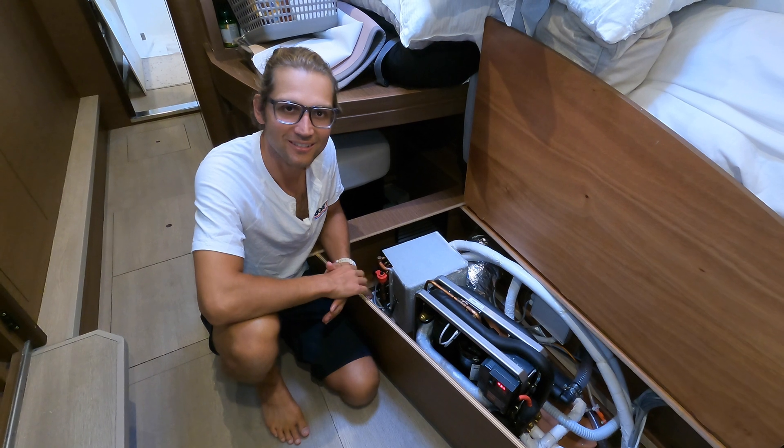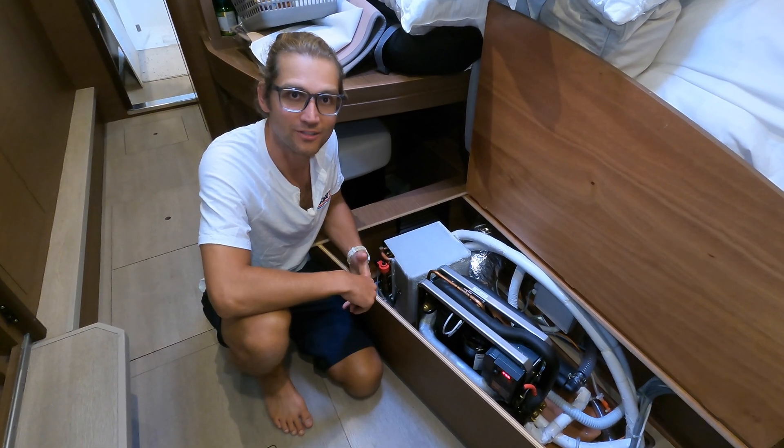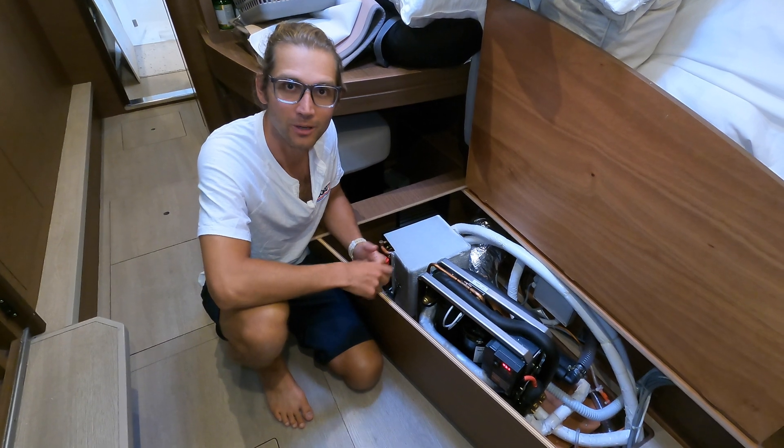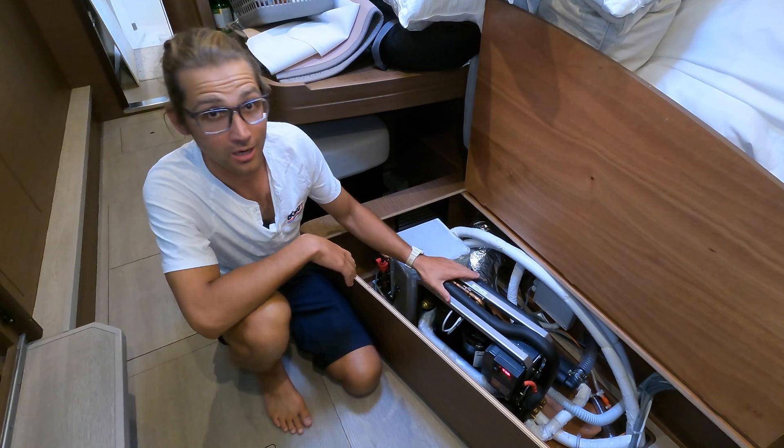Hey, Phil from BoatRx. I'm on a Lagoon 46 today. This is a recent install from our friends at Thermodynamica here in South Florida. We're in Fort Lauderdale and I came down to check out this new model of equipment.